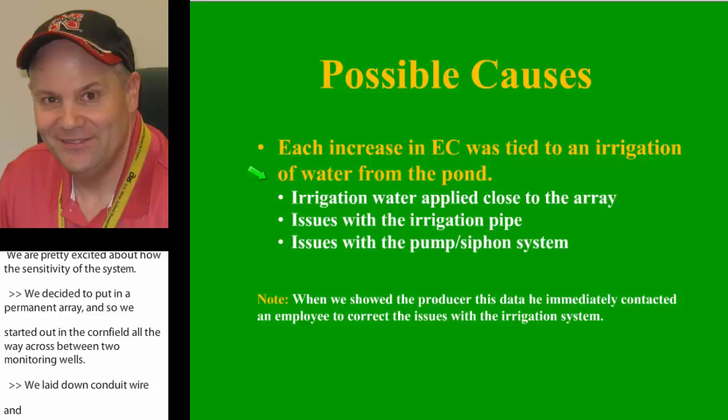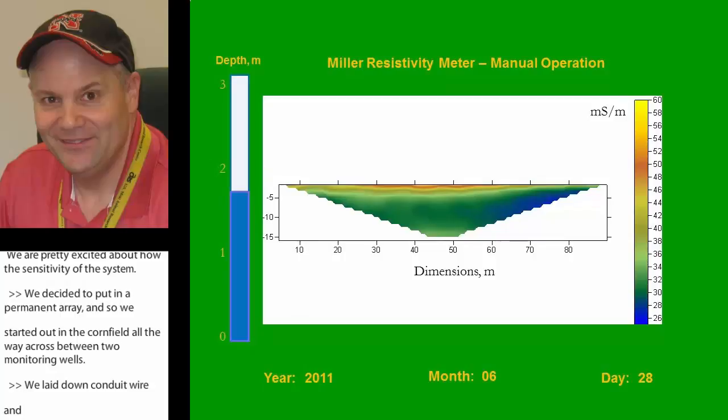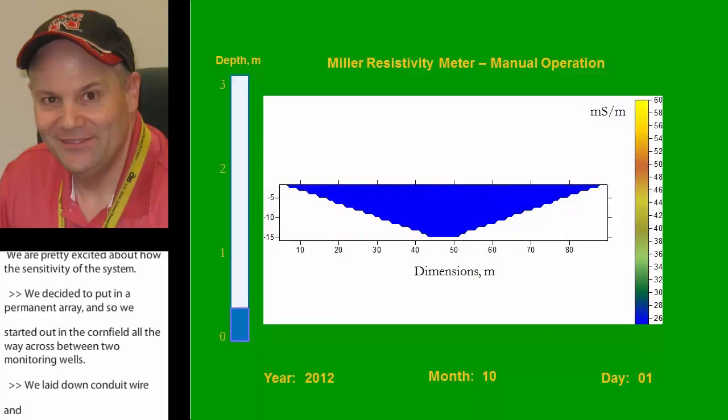Now I'm going to show a video of when we started collecting in June, running from 2011 through 2013. You notice the pond level goes down, and wrapping around to the end of the year when the pond is empty, the influence of the pond begins to diminish — we go to all blue, meaning low salt. Into the next year it starts to fill up again. About July the rain shut off, the pond was empty, and we had almost no rain the rest of the year, clear into 2013 until about April.